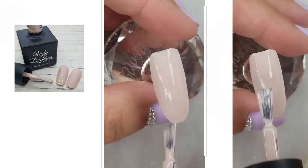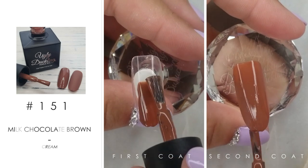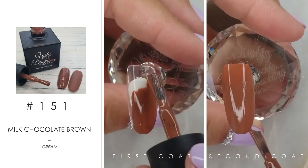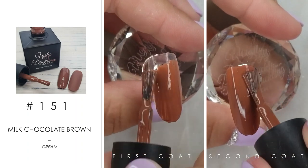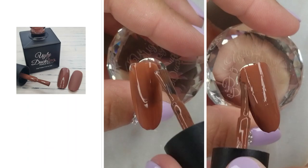Here we've got number 151. I classify this one as a milk chocolate brown. It's a cream base, and it's a great addition to the line — great for full coverage nails and great for nail art.